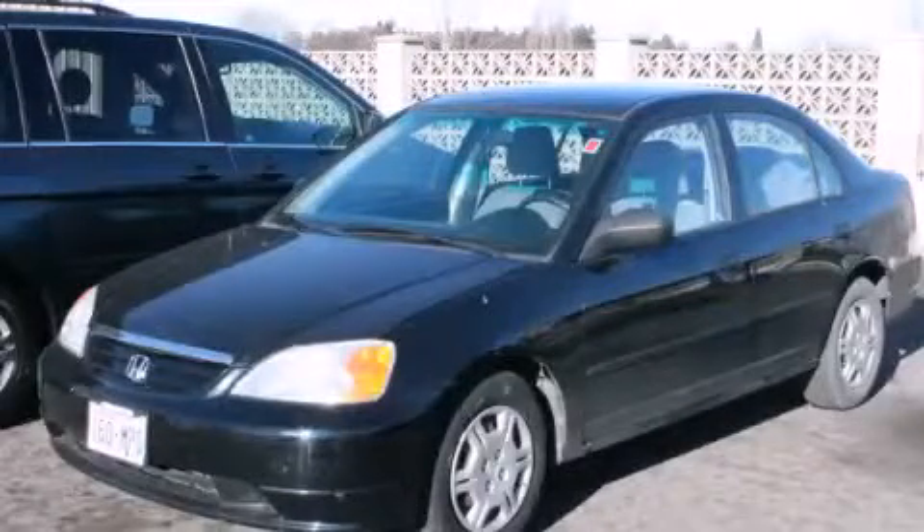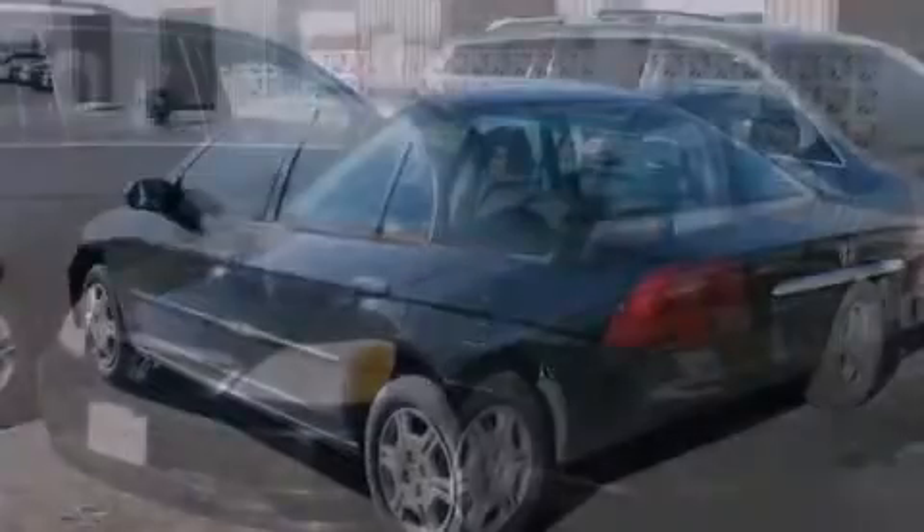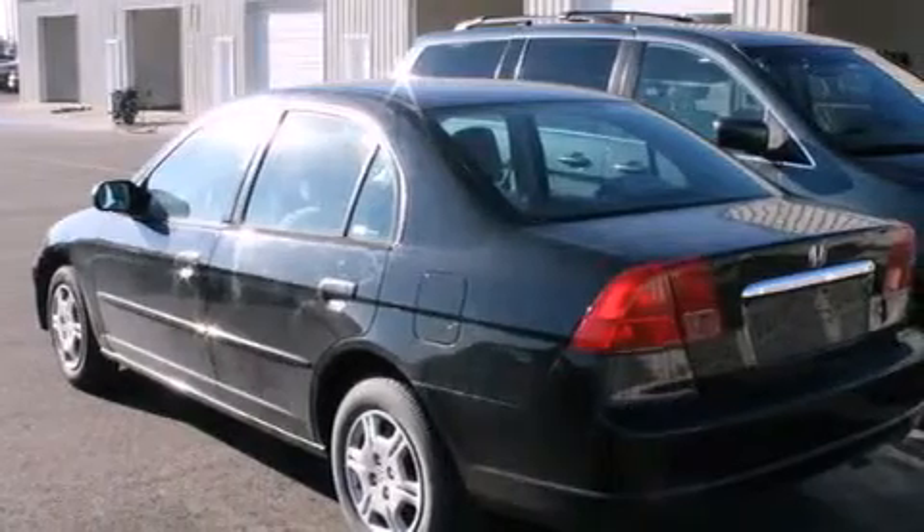This is a 2001 Honda Civic. It features a 1.7-liter four-cylinder engine and a five-speed manual transmission.